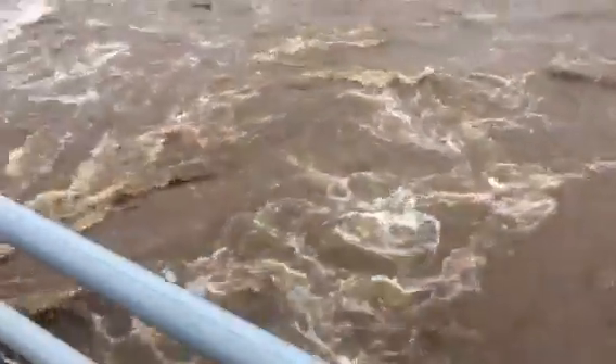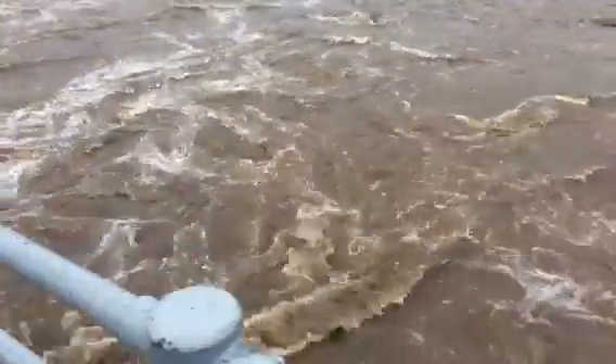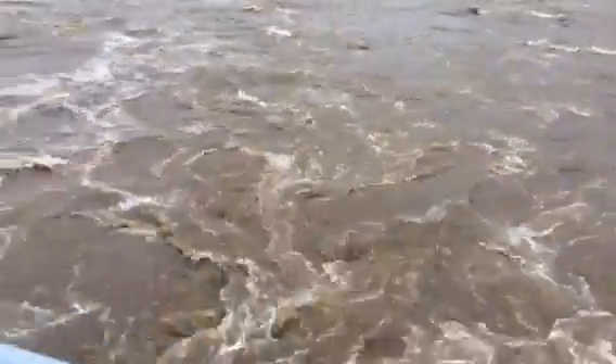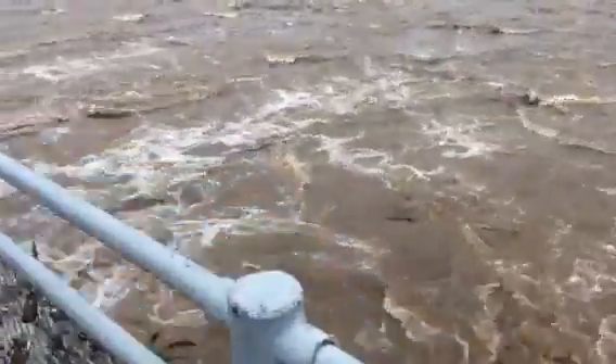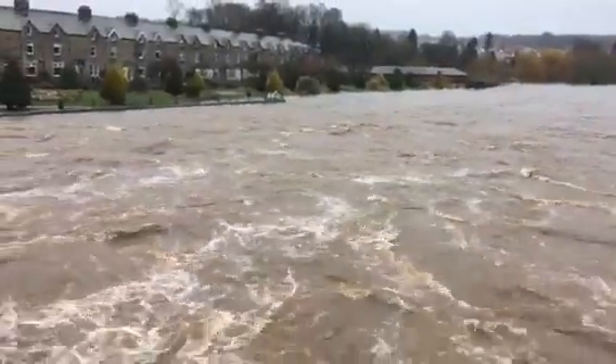Leeds Gardener here. I knew at some point this river walk was going to bust its banks, and look at it now. I'm just going to take a look around for you. Look, it's completely over the walls — look that side.